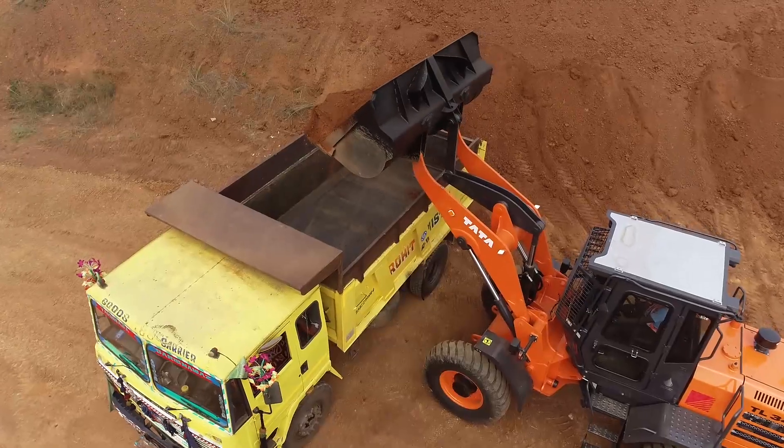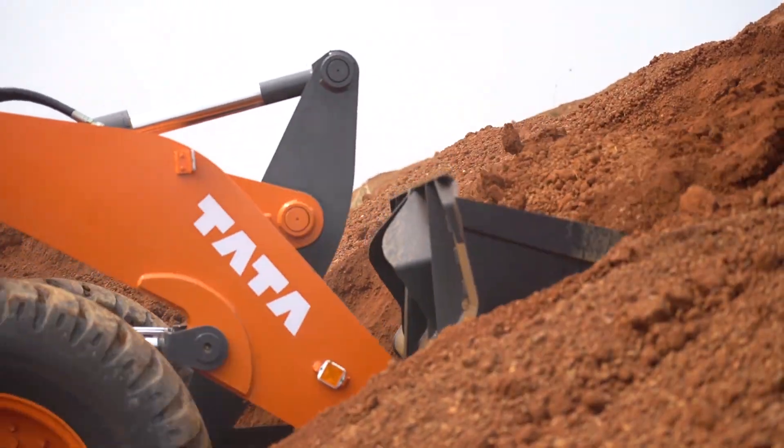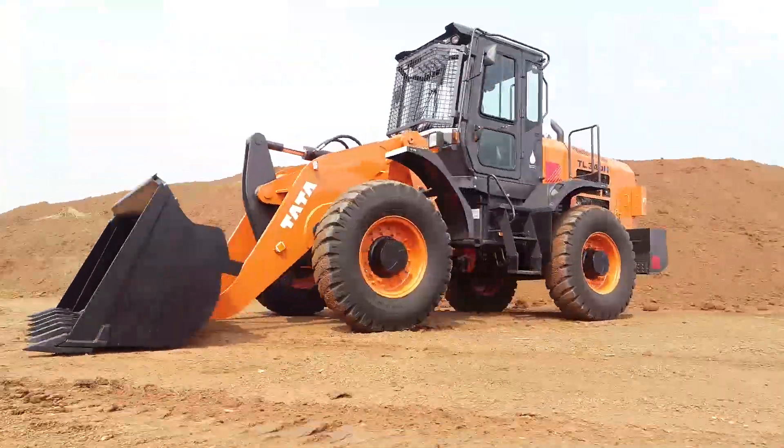Best-in-class fuel efficiency, low operating cost, high reliability, and maximum operator comfort make the TL340H an ideal choice for customers. The TL340H — the game-changing wheel loader from Tata Hitachi.